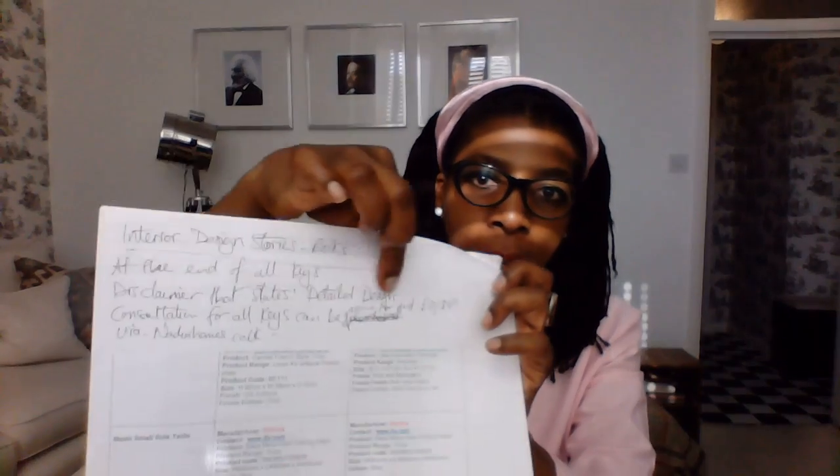I also make notes on my printout. That's why I need you to have a hard copy — so that you can make notes on everything. Once you've printed everything out and have it all in front of you, you can see what you need to order.